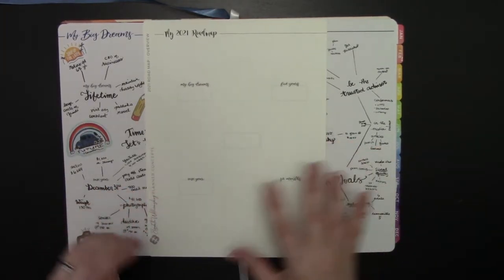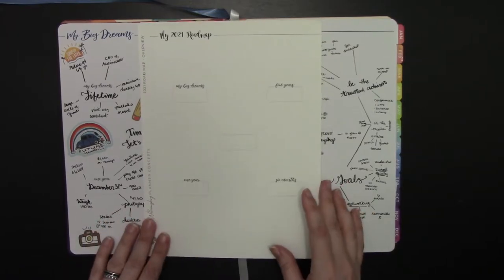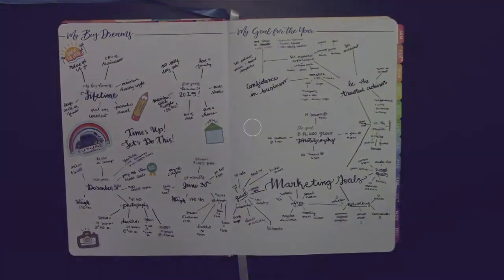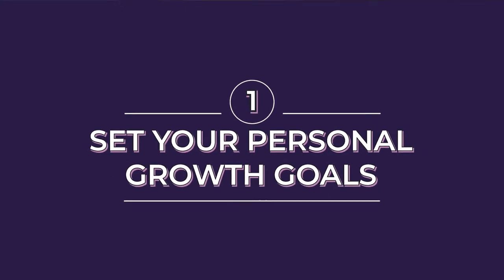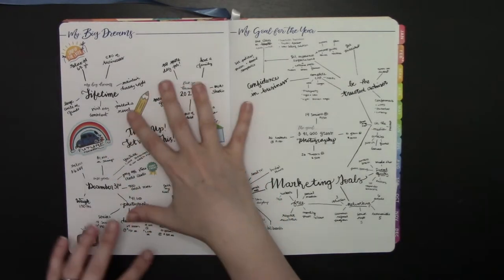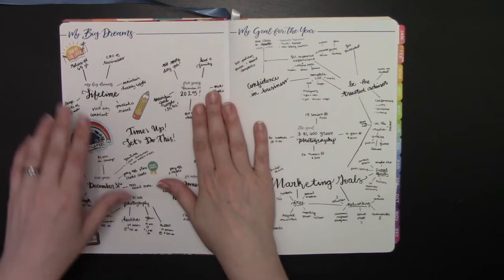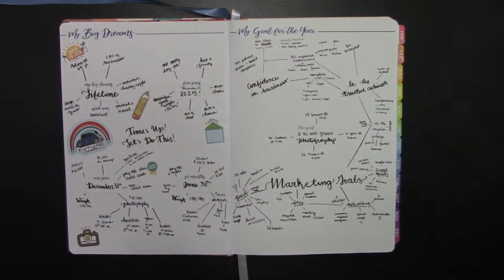They look like this when they haven't been written all over. Essentially, when you're starting off with personal growth, you want to think about how you want to see your life in the future. The Big Dreams sticker in the shop is set up for a six-month goal, a one-year goal, a five-year goal, and your Big Dream — that's your lifetime achievement goal. I've used this for business planning, but you can also see some very personal stuff on there: debt payoff, write my novel, weight, other personal things, mental health, and so on.